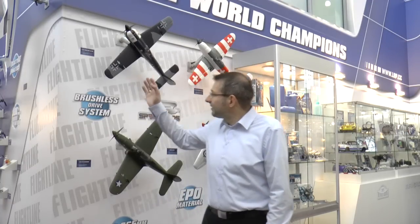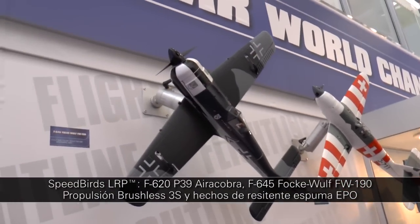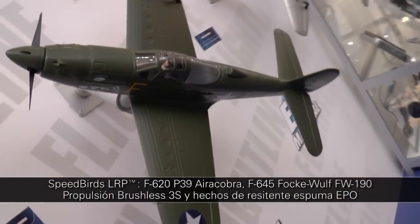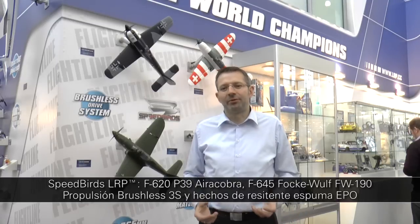The LRP Speedboard line was introduced two years ago at the Nuremberg Hobby Show, and I am excited to show a further expansion of the line this year. New for 2014 are the Focke-Ru as well as the well-known T39 — two new exciting products in an already very exciting product line.